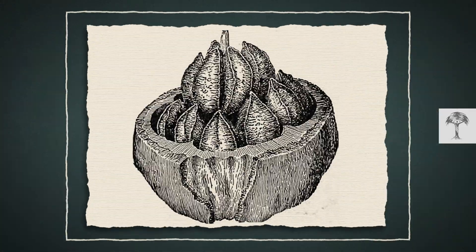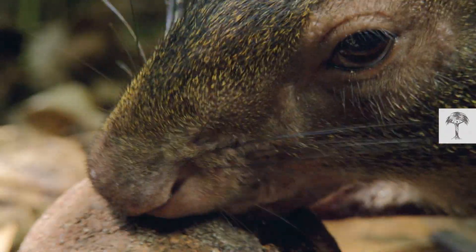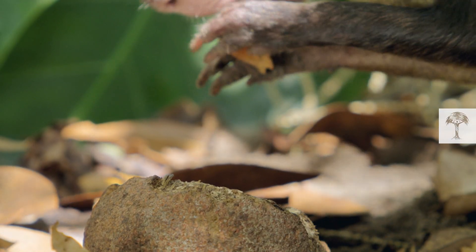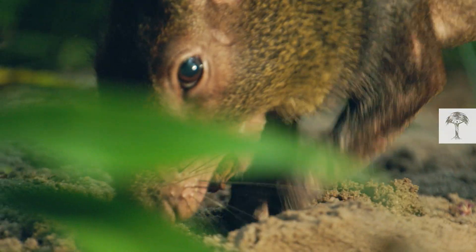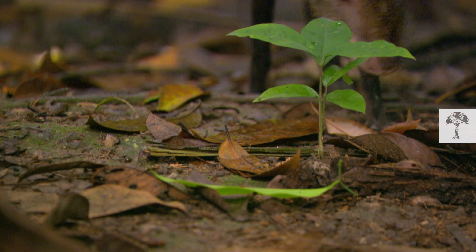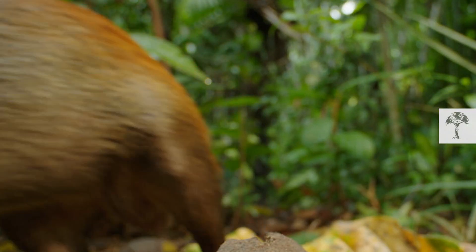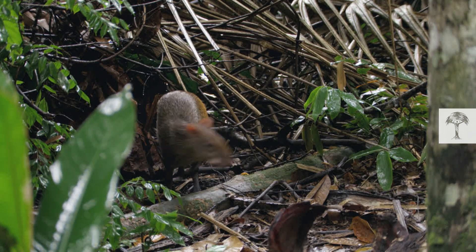One nut holds up to 24 seeds. You could see this as a survival tactic on the part of the Brazil nut tree, because that's far more than one hungry agouti can eat at once. The agouti helps launch the tree's circle of life — seeds that aren't eaten right away are buried in the ground. Should times get hard and food become scarce, the agouti can return for a snack. But one individual has a lot of different stores spread throughout its territory, and its memory isn't made for such a task.